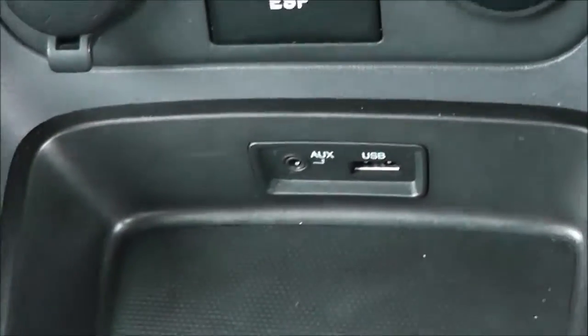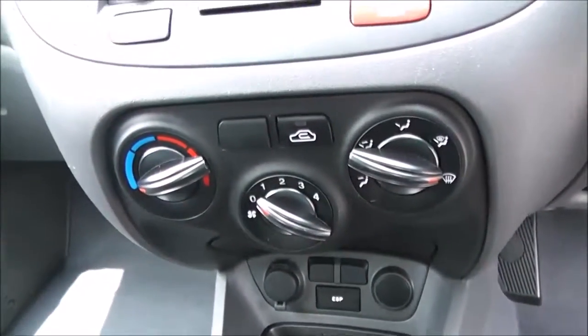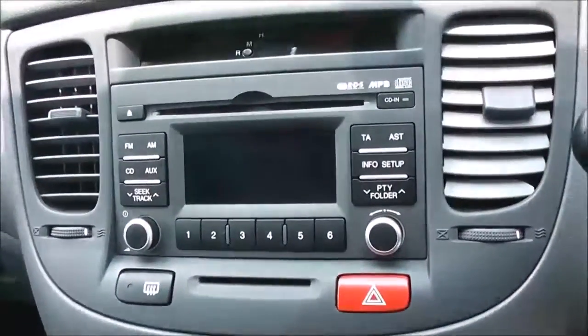There's an auxiliary input and USB slot for iPods so you can listen to music. Got 12-volt power outlets there. Hot and cold air with a 4-speed fan. CD player and radio, with a digital screen in the centre and a digital clock further on.